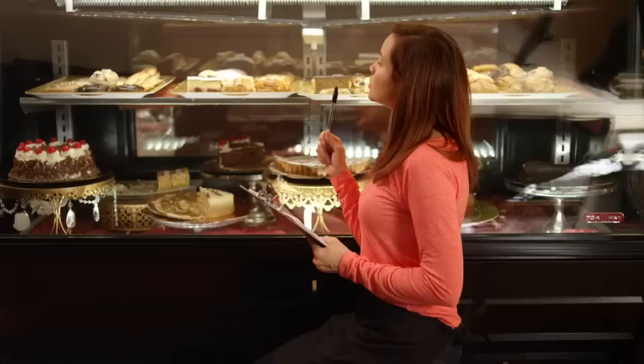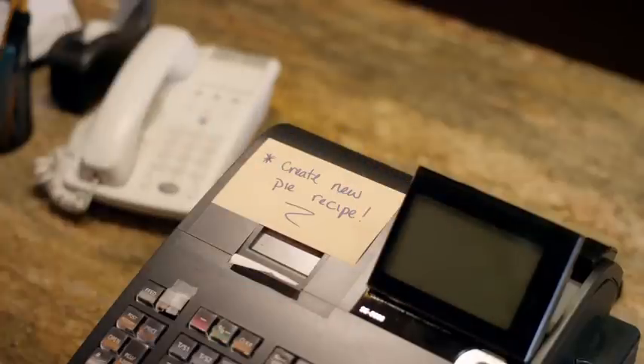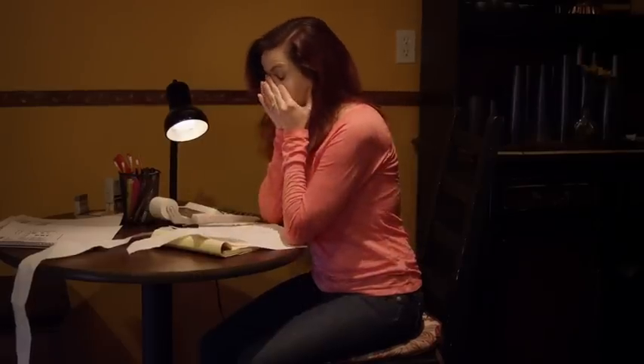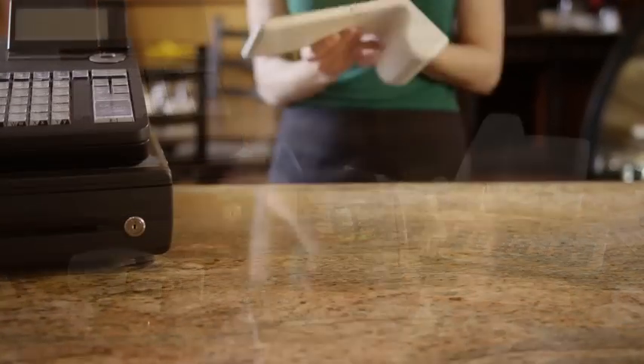As a small business owner you have many responsibilities and a never-ending list of things to do, not to mention keeping up as technology changes. This can make finding the right tools for the job complicated. That's why we started Point.